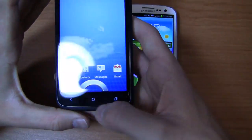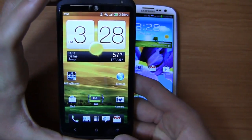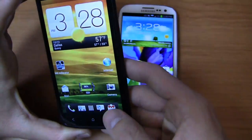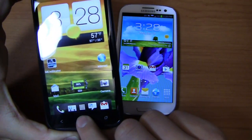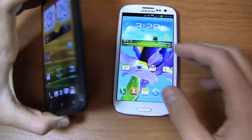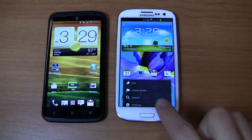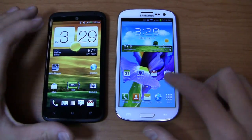On the HTC One X Plus, there are capacitive buttons — back, home, and recent applications. Pressing the menu button gives you a right-click equivalent, and pressing and holding gives you recent applications. The home button, pressed and held, accesses Google Now. The Galaxy S3 has capacitive buttons on each side of the home button — menu and back. So you've got different button configurations between the two devices.